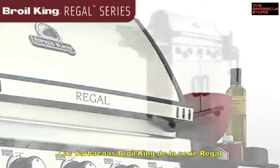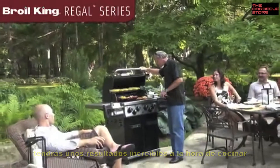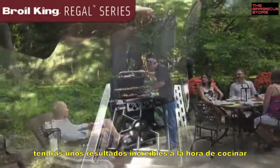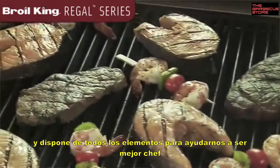The Regal series has a stylish contemporary design and produces legendary cooking results you've come to expect from Brolking. The features that have made us an industry leader are underneath the sleek and modern lid.